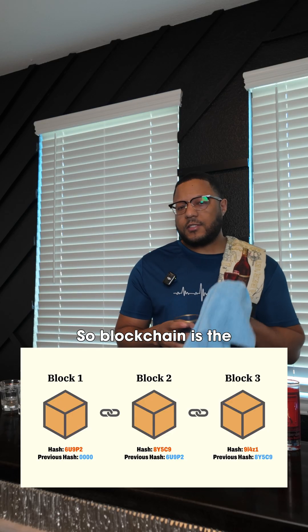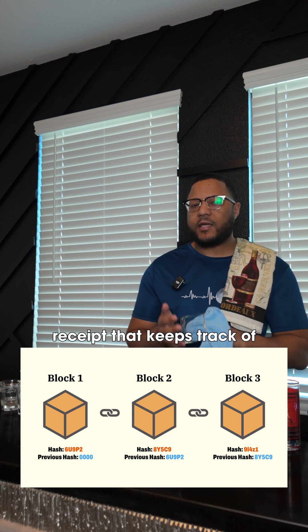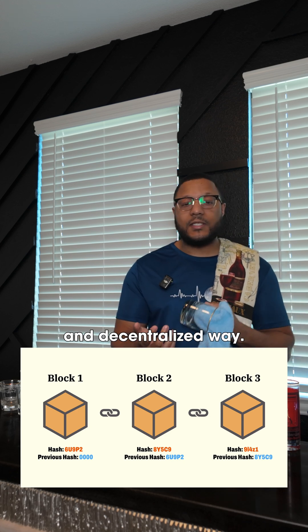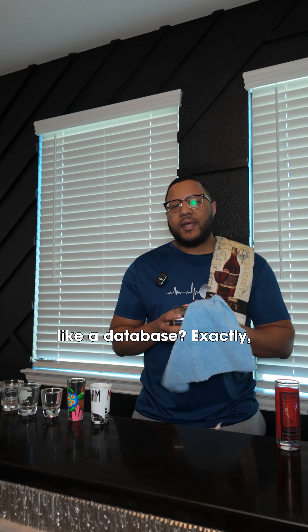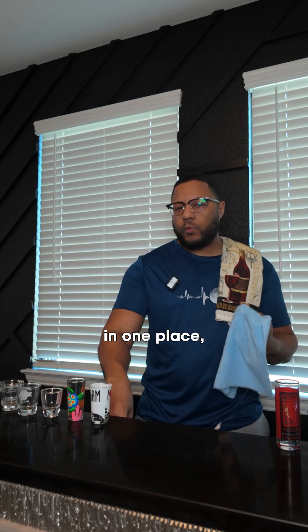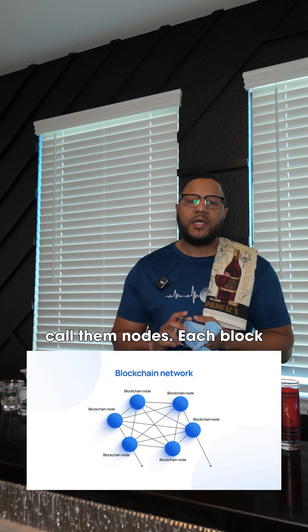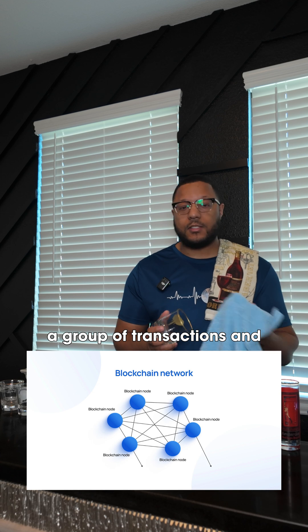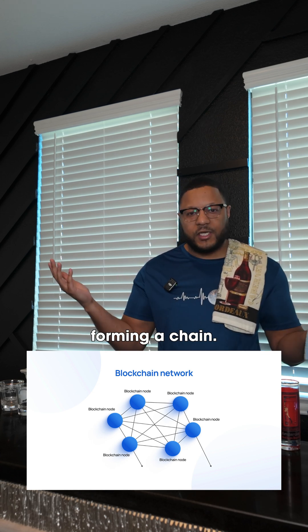Blockchain is the technology that powers cryptocurrency coins. It's like a digital receipt that keeps track of transactions in a secure and decentralized way. Blockchain is like a database, but instead of being stored in one place, it's distributed across a lot of computers — we call them nodes. Each block in the chain contains a group of transactions, and once a block is full, it's linked to the previous one, forming a chain.